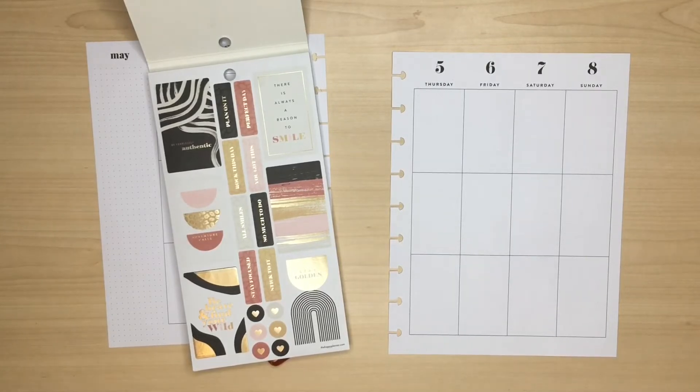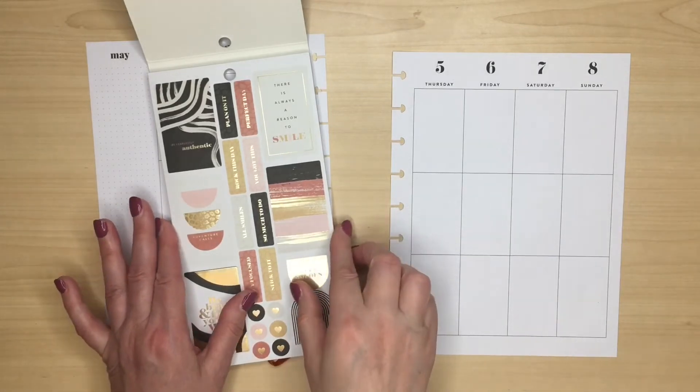You may have seen my recent haul video from Joanne, but if you haven't I'll link it on the screen. As soon as I got it I knew I wanted to pair it with Toy Story. I think it was something to do with the earth tones that just made me think about cowboys and I felt like the colours matched really well. So let's see what we've got.